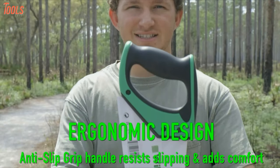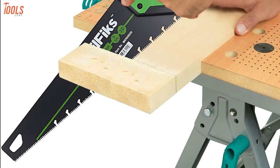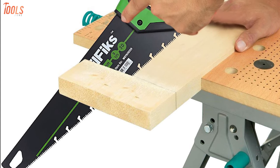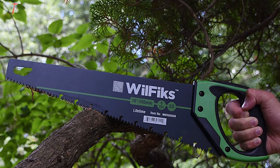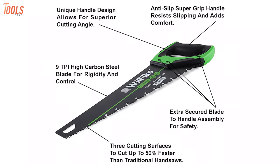Plus, the anti-slip super-grip handle and ergonomic design eliminates all chances of slipping to provide a straighter cutting angle. All in all, the Wilfix 16-inch Pro is the most ergonomically built saw and has all the qualities to be your top priority before buying a new one.